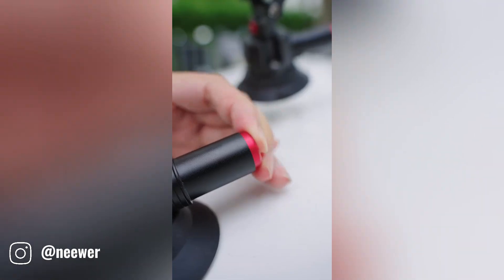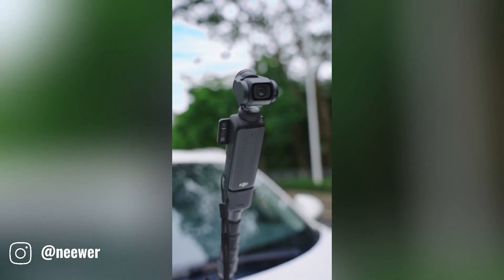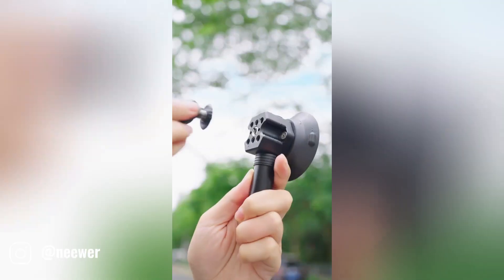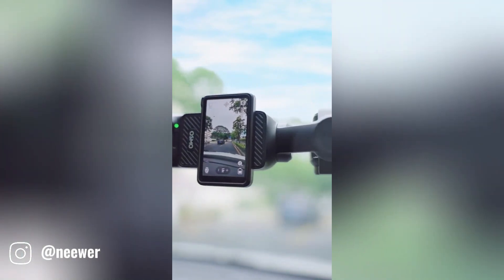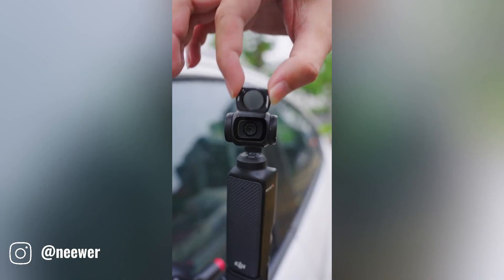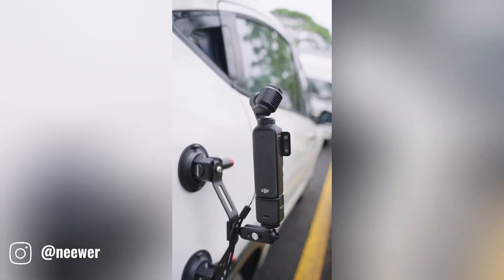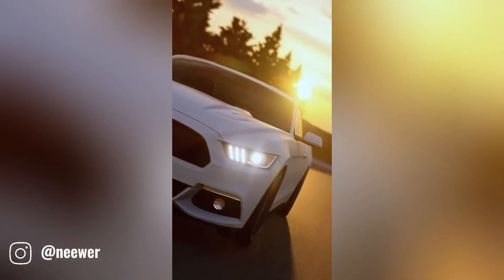The CA065 car mount is a versatile and durable accessory designed to securely attach your action camera to your car's windshield. Ideal for capturing stunning footage on the road, its 360-degree rotation and quick release mechanism let you easily adjust the camera angle. Designed to fit most popular action cameras, its durable construction ensures long-lasting performance.